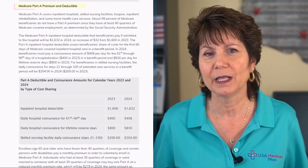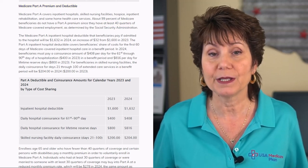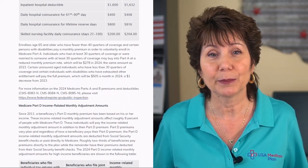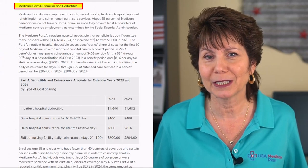In 2024, for Medicare Part A, the premium for most people who worked at least 40 quarters will be zero. If you have to buy Part A, the premium could be up to $505 per month, compared to $506 in 2023.